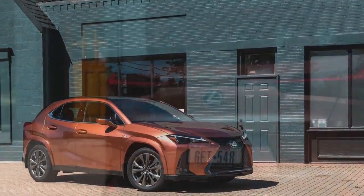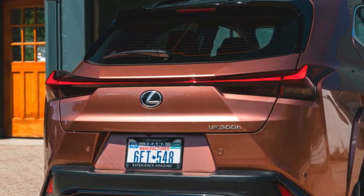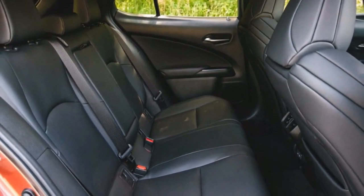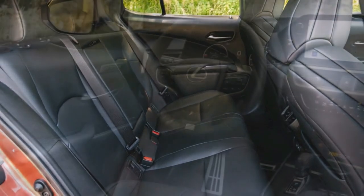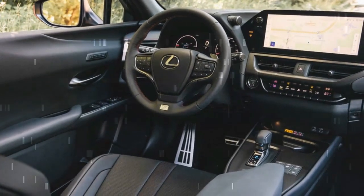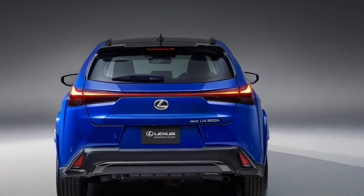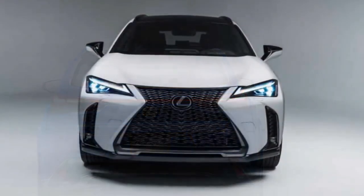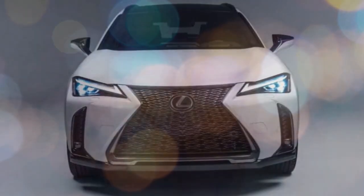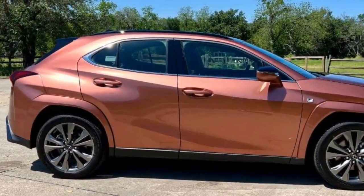Starting under $40,000, the UX 300H undercuts every other subcompact luxury crossover on price, but it's also smaller than its rivals, serving as more of a luxury compact hatchback than a real SUV option. At the $48,795 as-tested price for our well-equipped example, it's tough to argue for the UX against more spacious and more powerful competition, especially given that the F Sport package doesn't meaningfully alter how it drives. But in its lower trim levels, the UX strikes us as a nice premium alternative to the related Prius for those who seek the more prestigious badge or eye-catching styling of the Lexus.